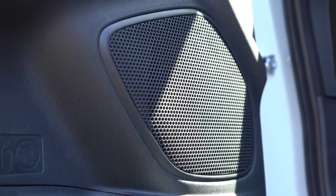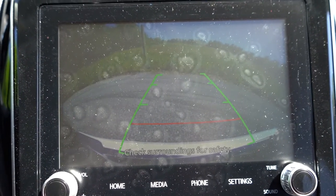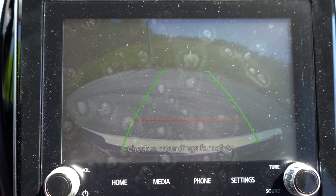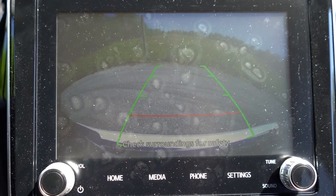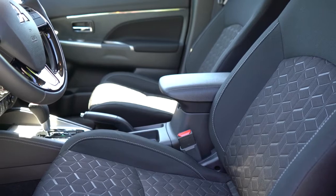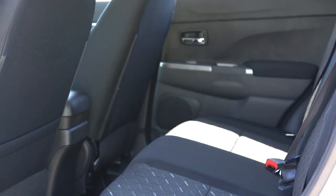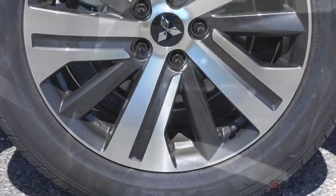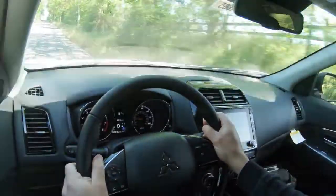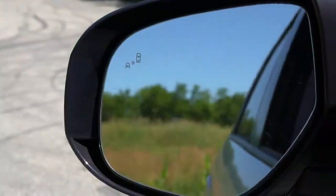When you put the Outlander Sport in reverse, a rearview camera is standard for all trim levels. It's not the highest-quality camera I've seen, but it's there. For safety: front side and side curtain airbags are standard, along with a driver's knee airbag. The rear has LATCH anchors for child seats, rear child door locks, and a tire pressure monitoring system. The SE and GT trim levels add a forward collision mitigation system with pedestrian detection, lane departure warning, automatic high beams, and a blind spot monitor with rear cross-traffic alert.